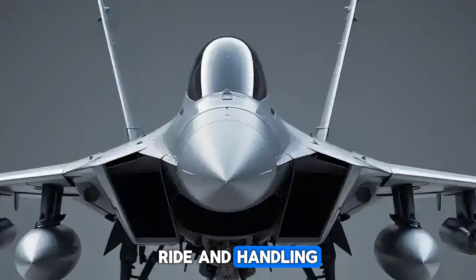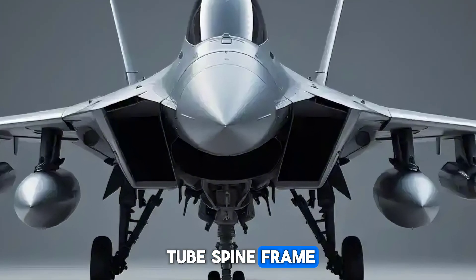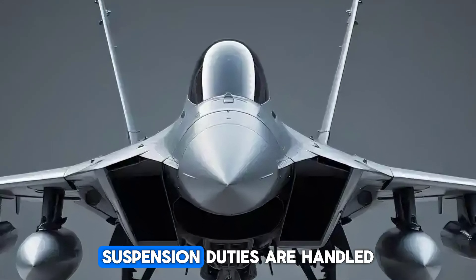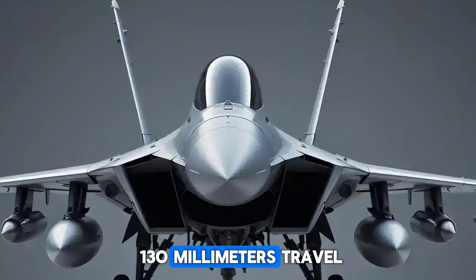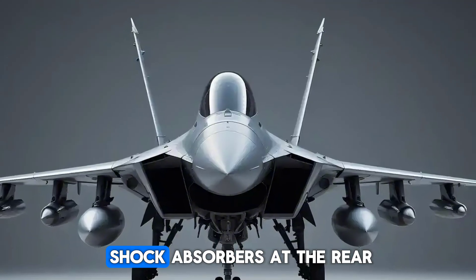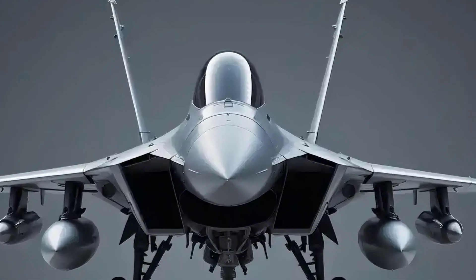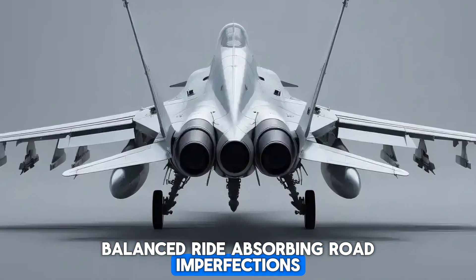Ride and handling. The motorcycle is built on a twin-down tube spine frame, ensuring structural rigidity and stability. Suspension duties are handled by 41mm telescopic front forks with 130mm travel and twin-tube emulsion shock absorbers at the rear, featuring 6-step adjustable preload. This setup offers a balanced ride, absorbing road imperfections effectively.